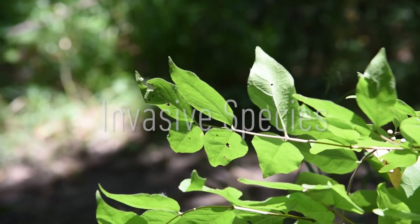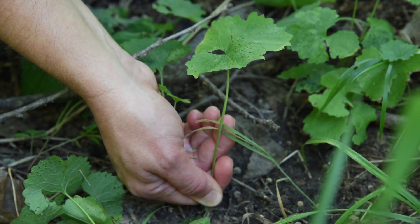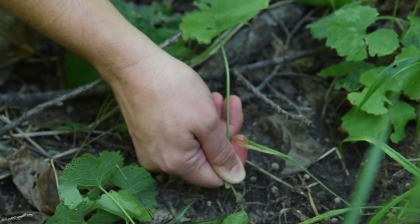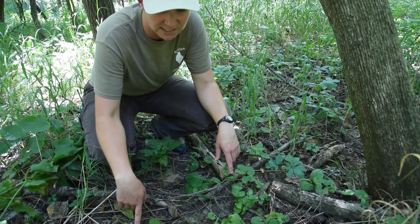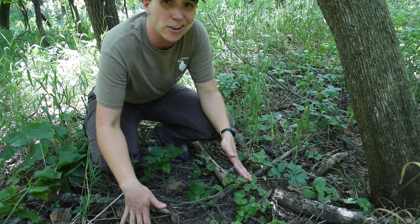One of the most prominent invasive plants we have here at Fontanelle Forest is garlic mustard. It's a plant that was brought over from Europe during settlement and was cultivated because people eat it, and it tends to take over. These smaller plants here are first-year garlic mustard plants — they're what we call the rosette stage, so they just kind of hang out on the ground.